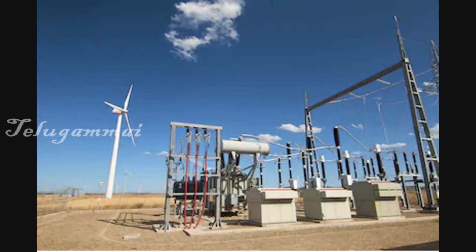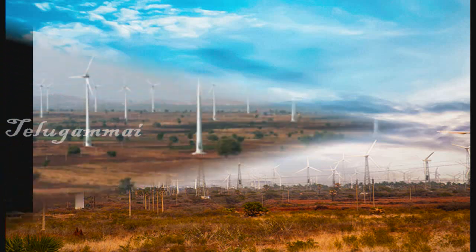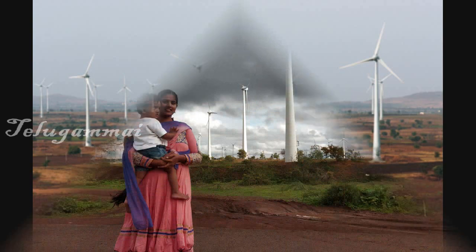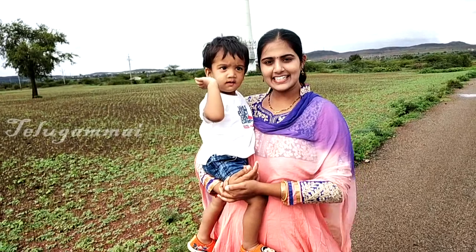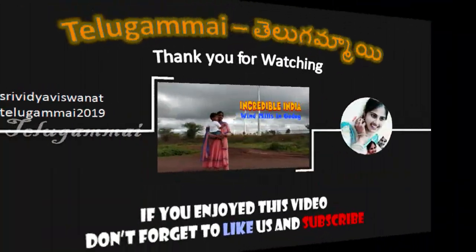I'm going to show you the windmill up close. Thank you.